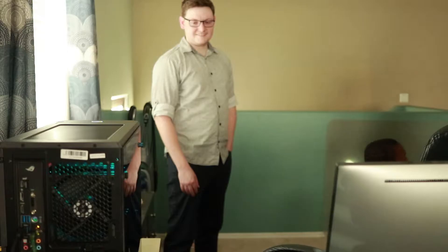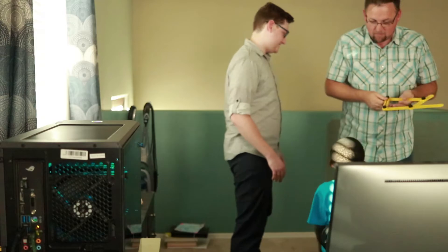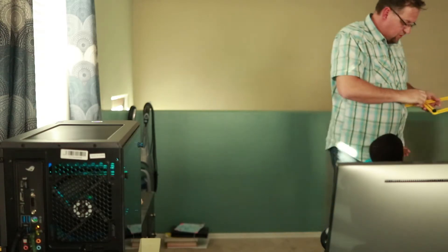'Thank you so much, son.' 'Why are you doing that?' 'Why am I doing what?' 'Well, I'm just trying it out.'